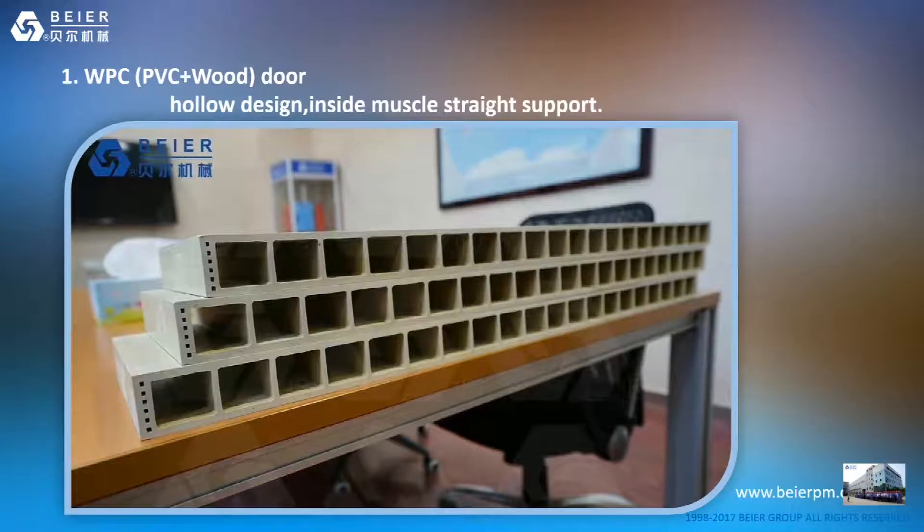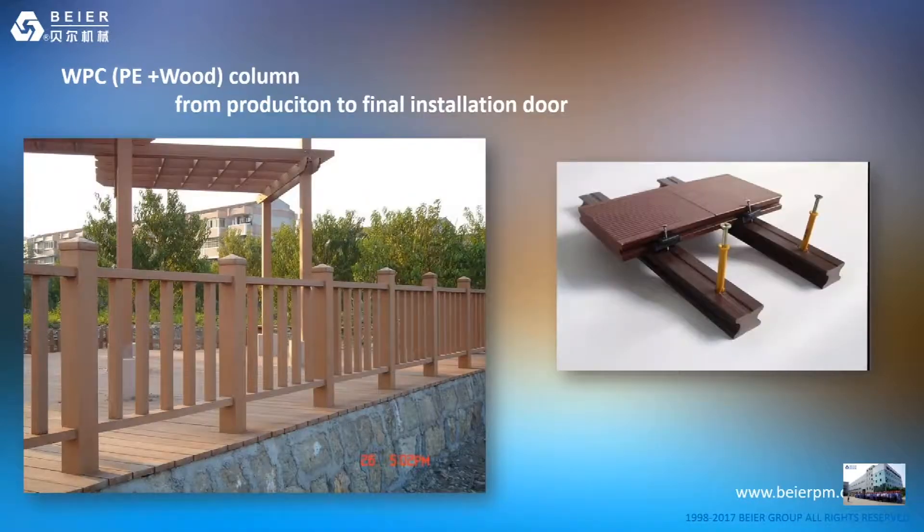This is a sample of our WPC door, like the ones you saw in our sample room. Please pay attention that the hole design and the internal structure are very important — they depend on your extruder stability and your material formula. This is PE plus wood for outdoor applications, and we can provide you support from production to final installation.